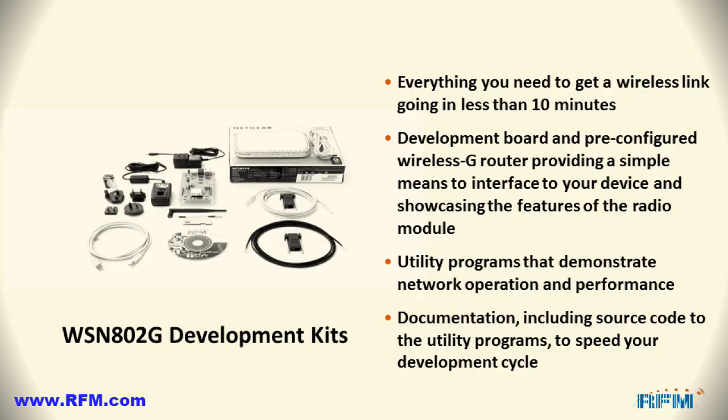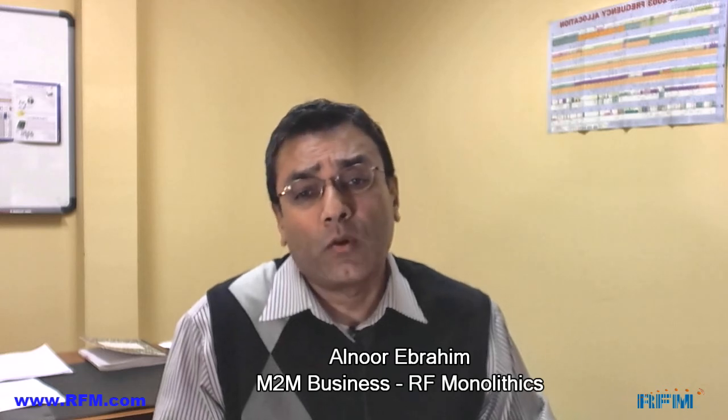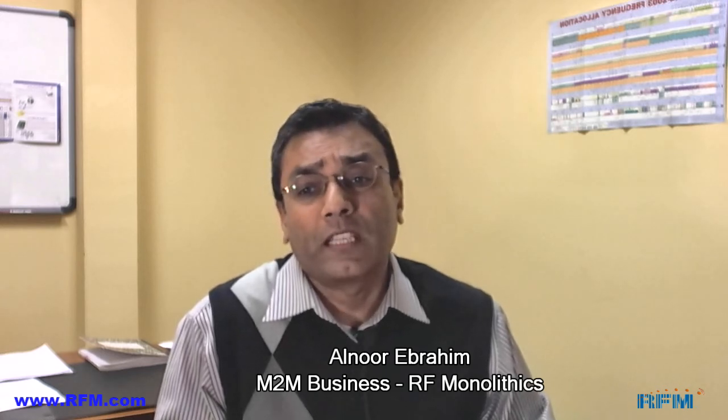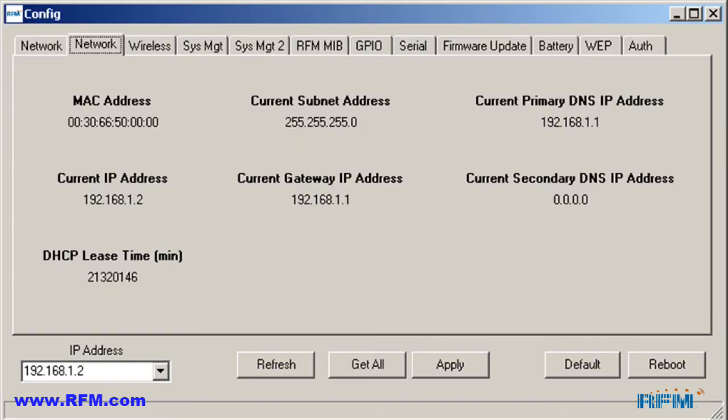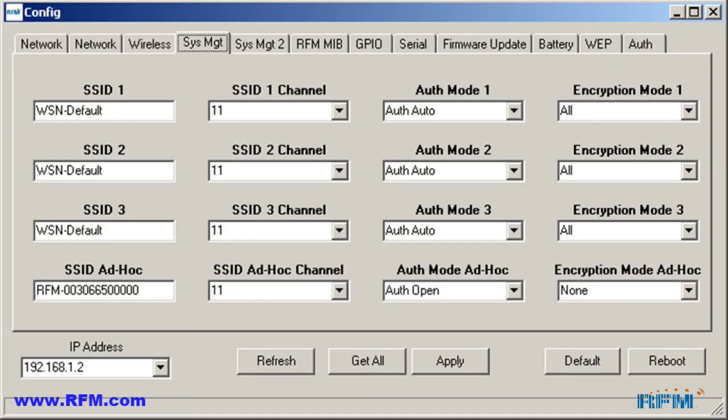To get you started, RFM offers a number of development kits. The kits allow a very simple means to interface to your designs and to gain a solid understanding of the capabilities of the modules. The development kit provides everything you need to get a wireless link going in about 10 minutes or less, including a development board, access point, and other hardware and cables required to complete the connections. We also provide all the utility programs to demonstrate network operation and performance, all the documentation including source code to the utility programs, and excellent technical support.